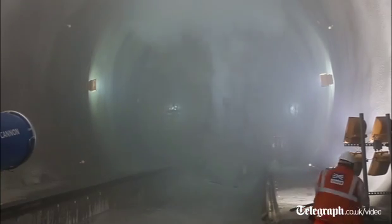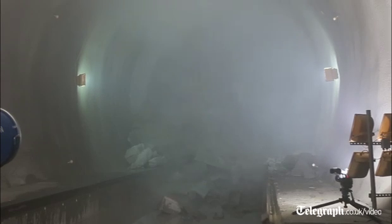Originally this tunnel boring machine started its journey at Limehouse, which is out near Canning Town. It travelled through Canary Wharf, through Stepney Junction, and it will be here today. It will then continue its journey onwards through Liverpool Street and complete its journey at Farringdon sometime in 2015.